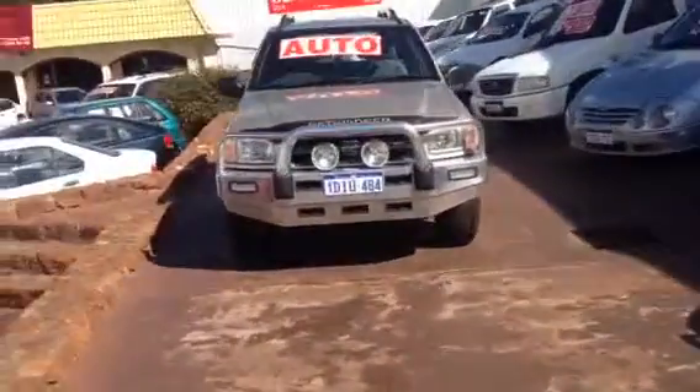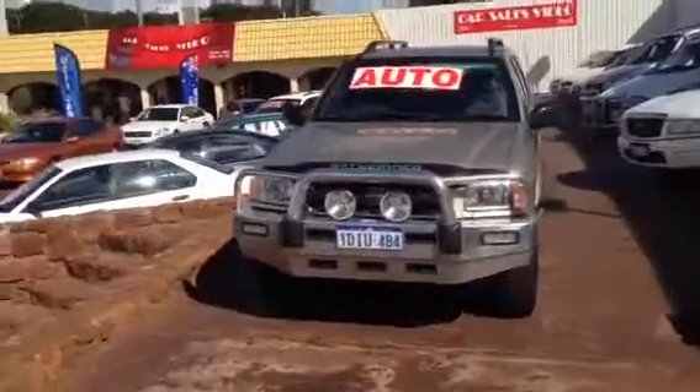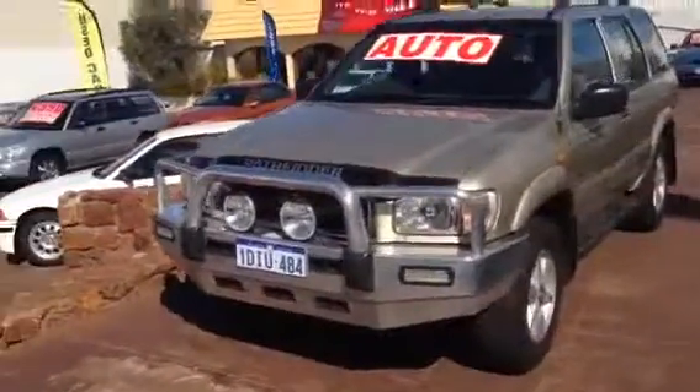So what I'll do with this one — it's a 2000 Nissan Pathfinder TI, Auto, Air and Steer, 4x4.